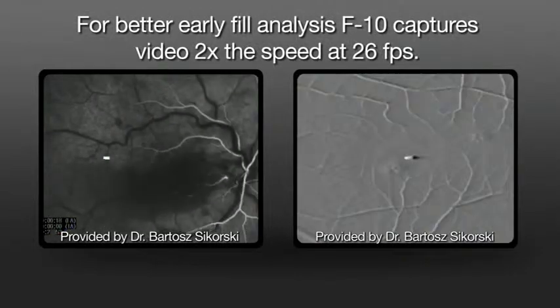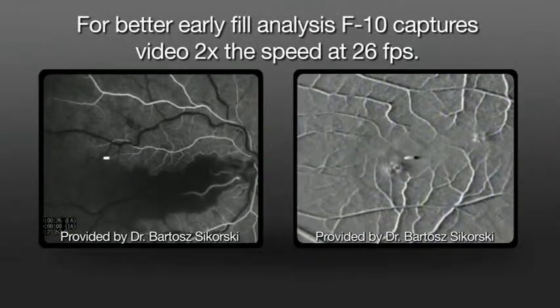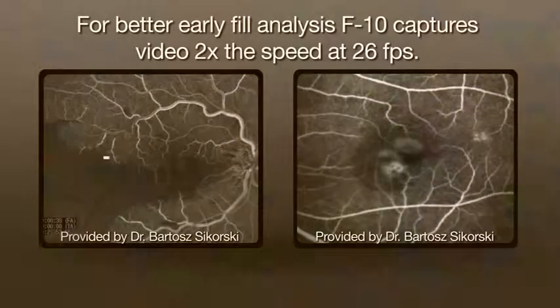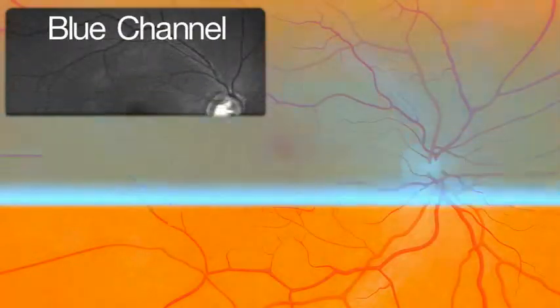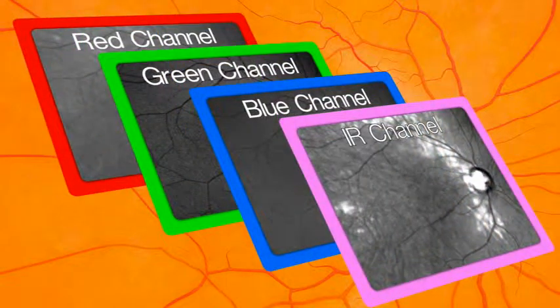Live videos of early fill analysis captures videos at up to 26 frames per second to verify detailed vessel filling over time. Through automatic composite imaging of the RGB, color is now possible, and with the addition of the green, there is the ability to observe retina vasculature.